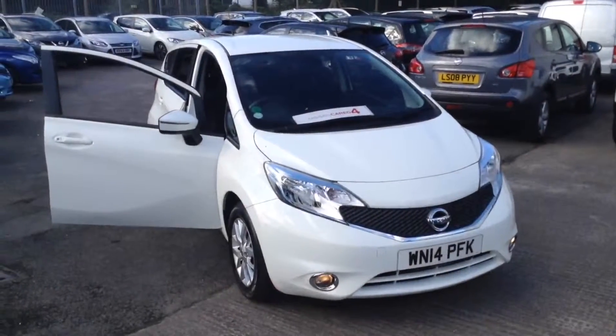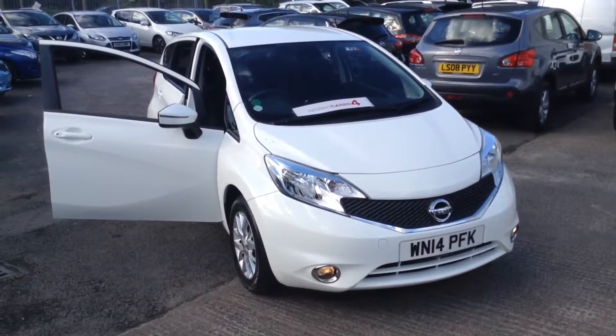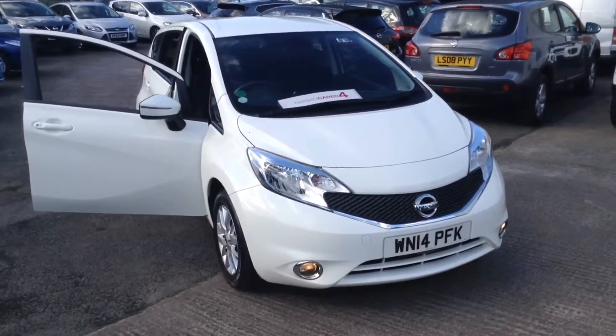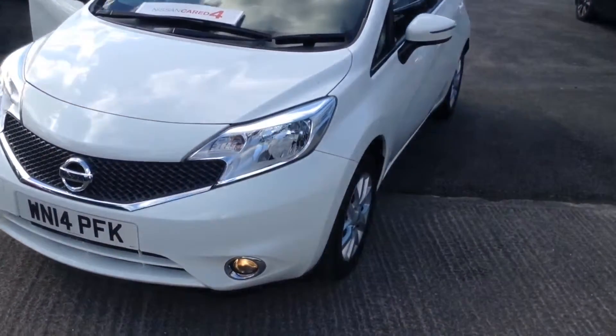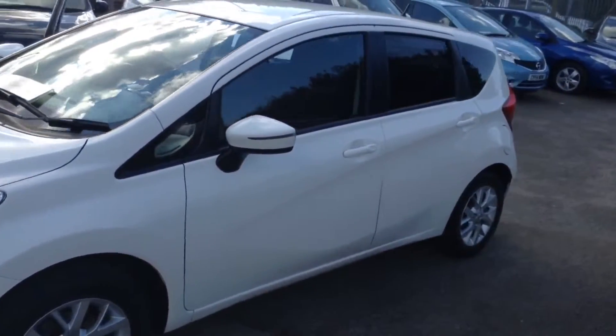Welcome to the Wessex Used Car Supercentre on Pennywall Road in Bristol. Here we have a used Nissan Note Acenta Premium. This five-door hatchback was registered in March 2014 as a 1.5 litre pure drive DCI engine. It's a five-speed manual transmission and as you can see it comes in white.